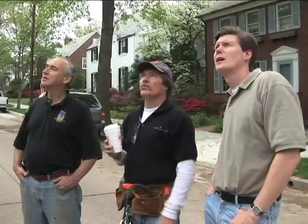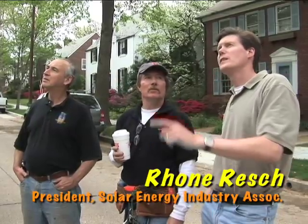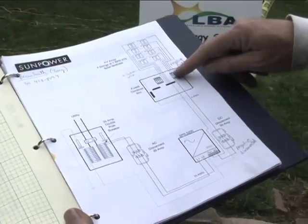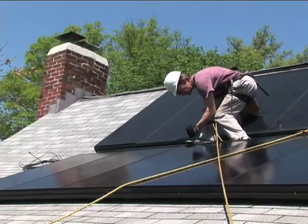Our goal at Standard Solar is to make it easy and convenient for our customers to go solar. To do this, we've worked hard at standardizing the process of going green. We have taken a hard look at what it takes to interact with a customer to design, install, service, and finance a solar energy system.